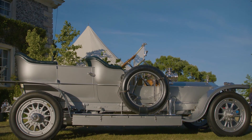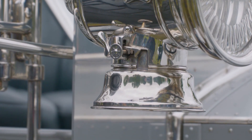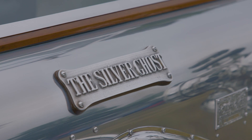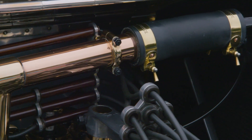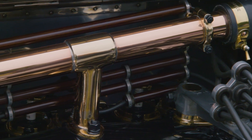She was silver plated, and those silver elements gave her the nickname the Silver Ghost — and so that name was born. She has a straight six engine, twin ignition systems, and just over seven litres.